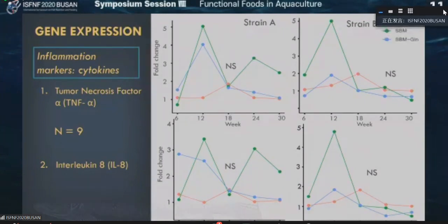Then we looked at gene expression data, especially the inflammatory markers such as cytokines — tumor necrosis factor alpha (TNF-alpha) and interleukin-8. Here is the interesting thing: from six weeks onwards, these gene expressions are highly expressed, which indicates that the fish are going through some inflammation. It doesn't matter whether interleukin-8 or TNF-alpha — both have a similar pattern, but interestingly the soybean meal group has kind of higher expression.